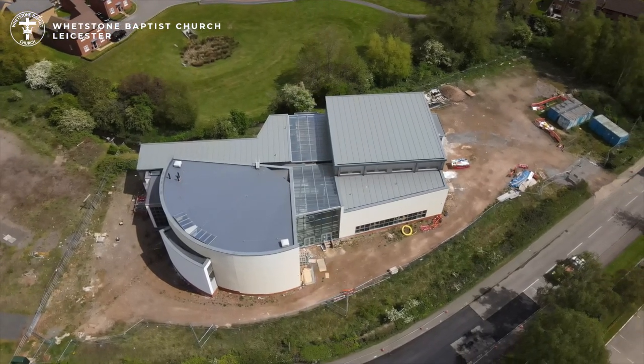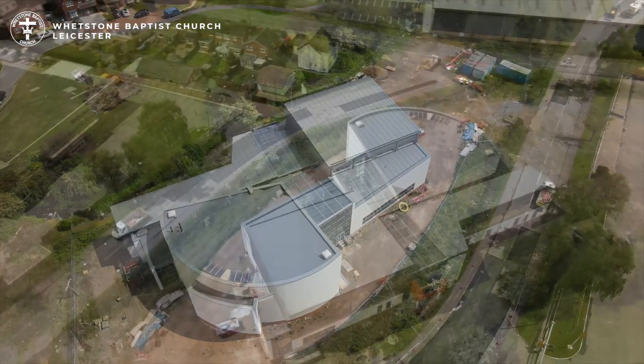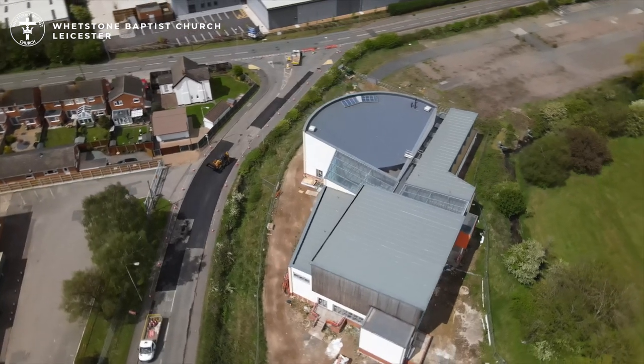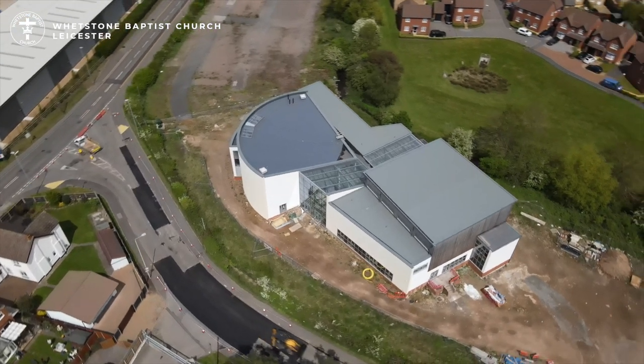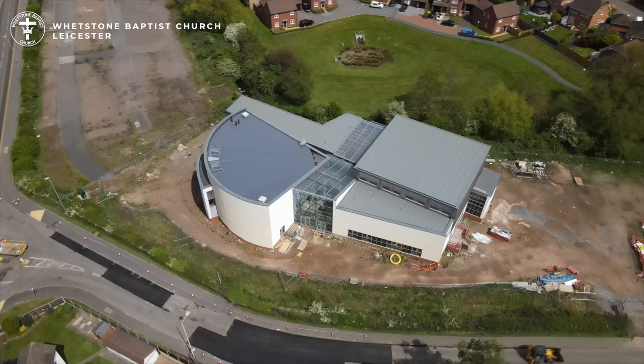The opening sequence gives a 360-degree aerial view of the site. The key features of the building which can be clearly identified are the worship space and its curved wall, the internal street with its glazed roof allowing in natural light, and the sports hall.